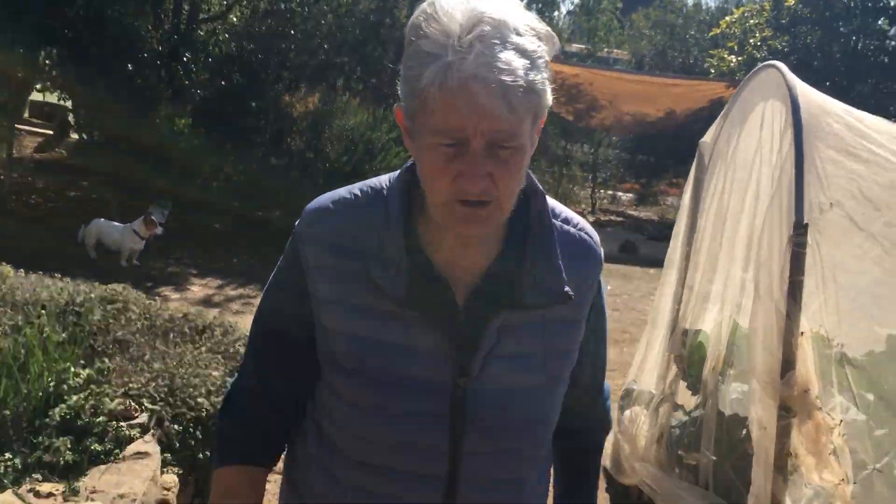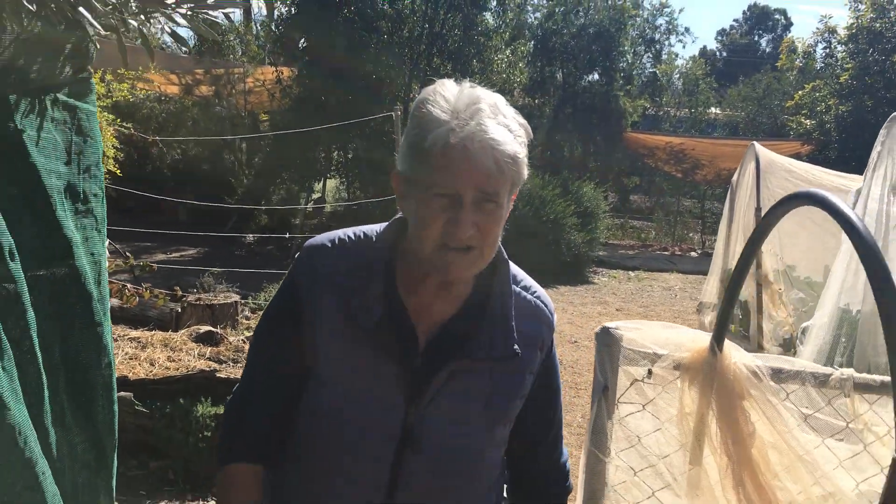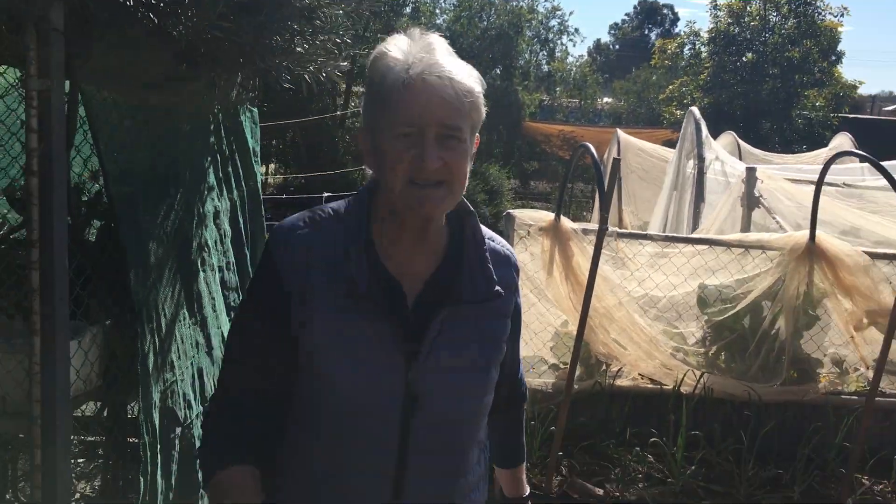We've got about — we used to have about 23 wattles around here. I'm not sure how many we have now because we're still in the process of replanting some of the young ones that died.